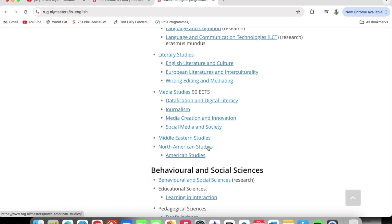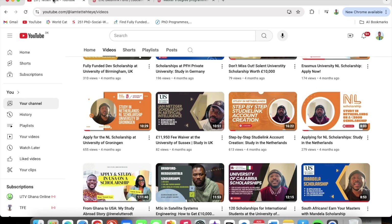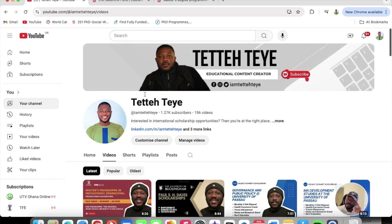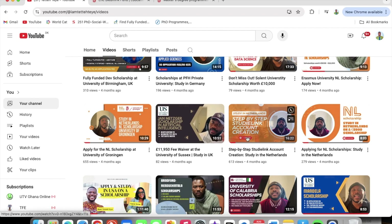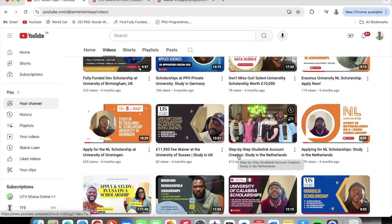Let me redirect you to my YouTube page where I talk about how to apply for schools in the Netherlands. To study in the Netherlands you need to use a Studylink account. Once you go to my YouTube channel and go through my videos, there is a video titled 'Step-by-step Studylink account creation — Study in the Netherlands.' Watch that video and you will be able to swiftly apply to the University of Groningen.